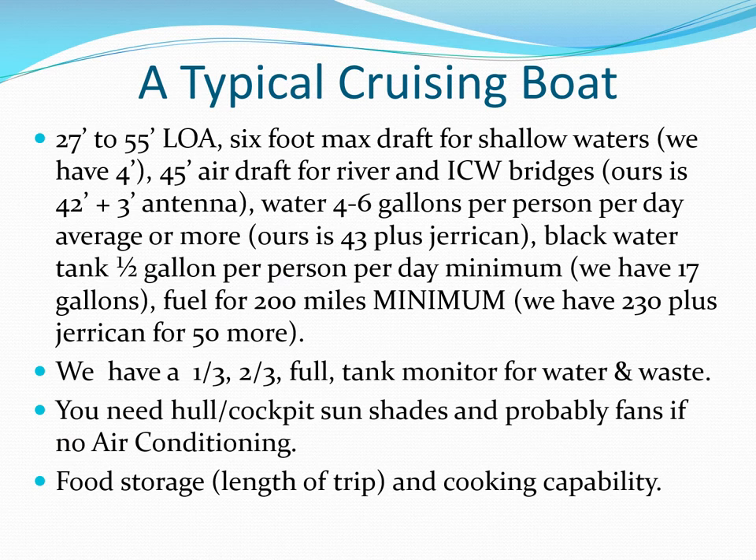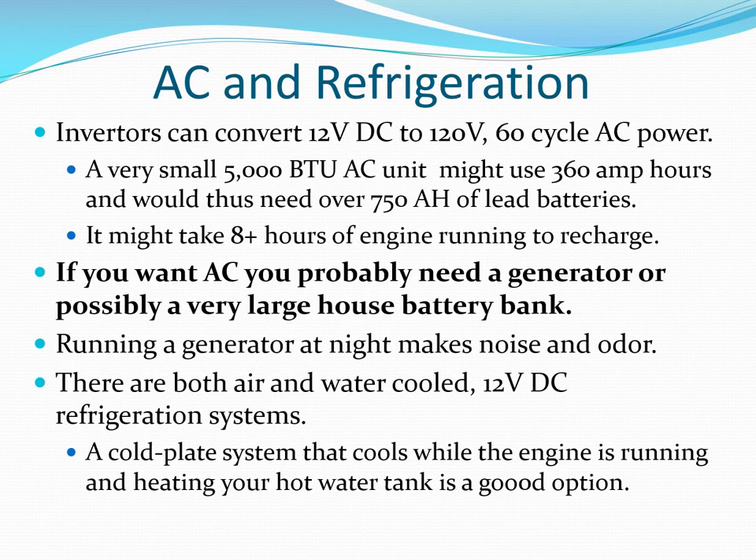There is no one right cruising boat, but here are some things to consider in making your selection. Make sure you cover the basics and consider you may want to go further or have more people aboard later. Refrigeration is possible with battery power, but for air conditioning you probably need a generator or shore power. AC at the dock is nice, but on the hook you hopefully have good breezes.